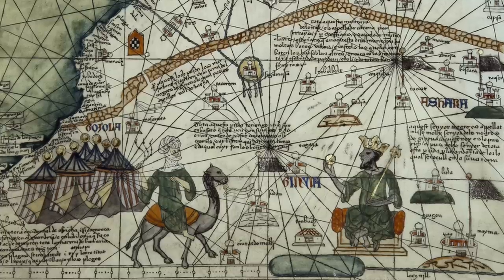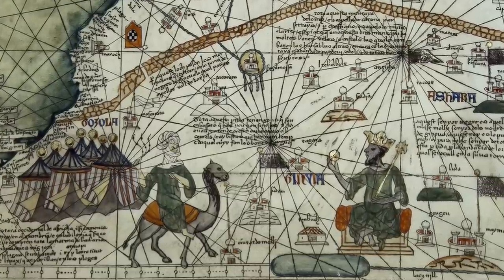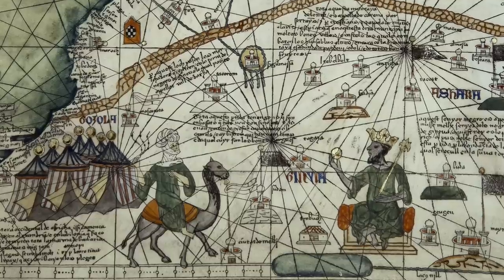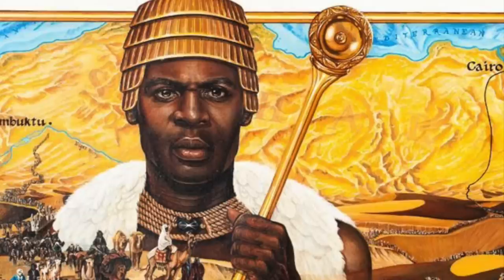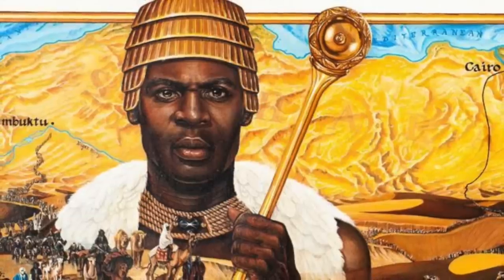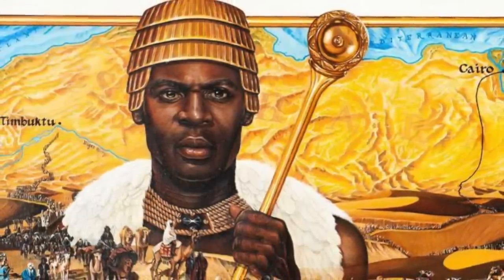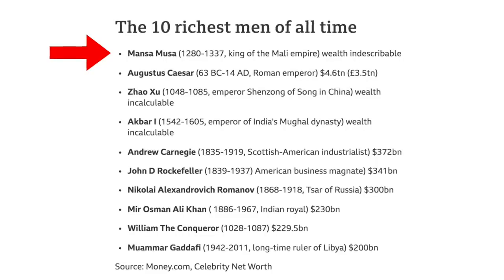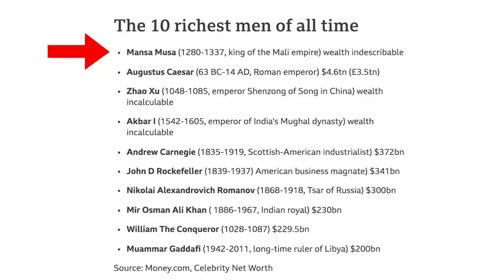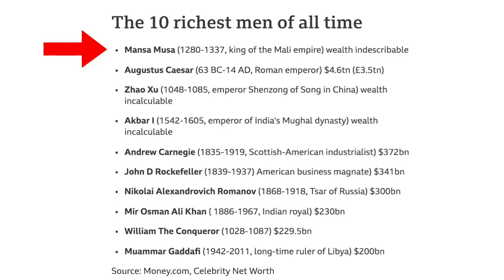The Emperor was known for his generosity, so much so that it was noted by scribes in Cairo, Egypt, who also noted his wealth, saying it was unlike anything they'd seen before. Apparently, during his life he gave away so much West African gold on his travels that the value of the metal collapsed. In 2012, the website CelebrityNetWorth.com proclaimed that Emperor Musa I was the richest man who ever lived.